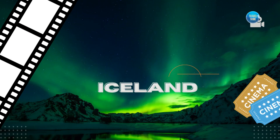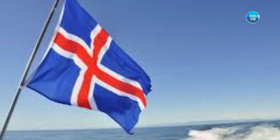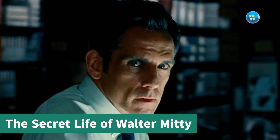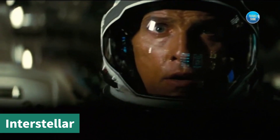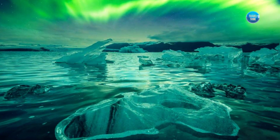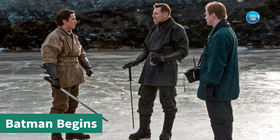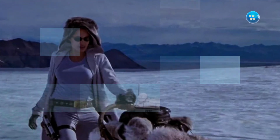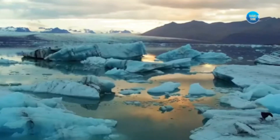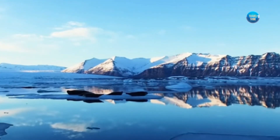Our first stop is Iceland, where the breathtaking landscapes have been the backdrop of many films, including The Secret Life of Walter Mitty and Interstellar. One of the most iconic locations is the Jökulsárlón Glacier Lagoon, which was featured in Batman Begins and Tomb Raider. Visitors can take a boat tour of the lagoon and get up close to the majestic icebergs.